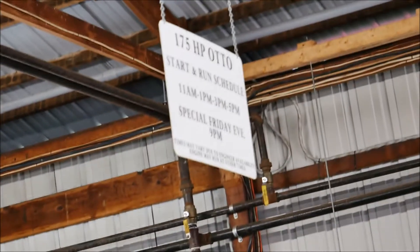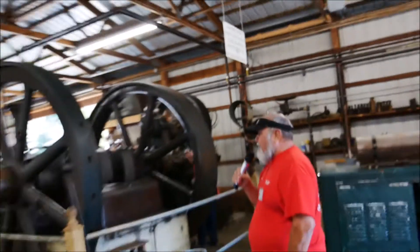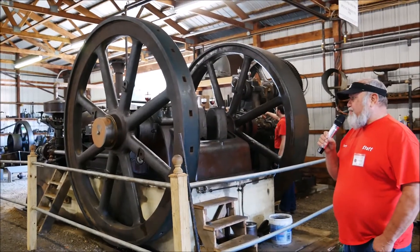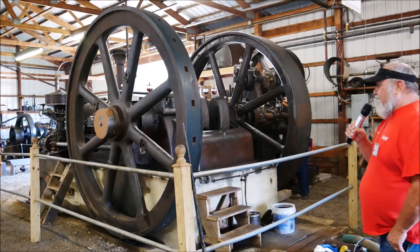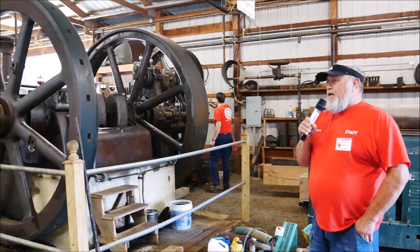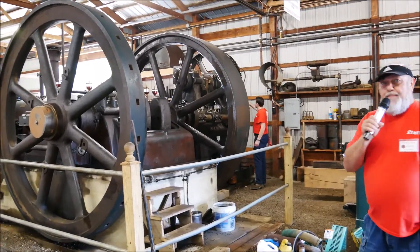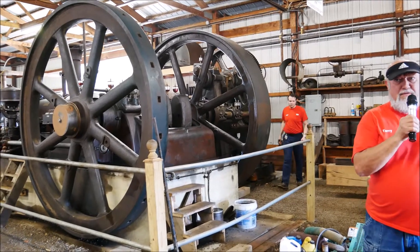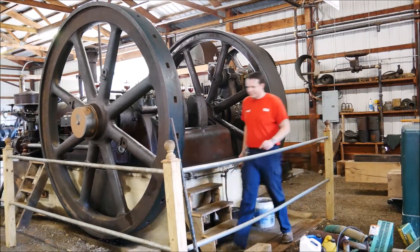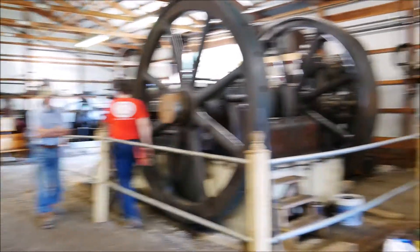You are standing in front of the Otto 175 horsepower engine, with a 29 inch bore by 30 inch stroke. This Otto is a 1912 design that was installed in 1926 up in the waterworks just north of us in Brookville, Pennsylvania. We will start at the back side of the engine because there are some interesting features you need to understand.